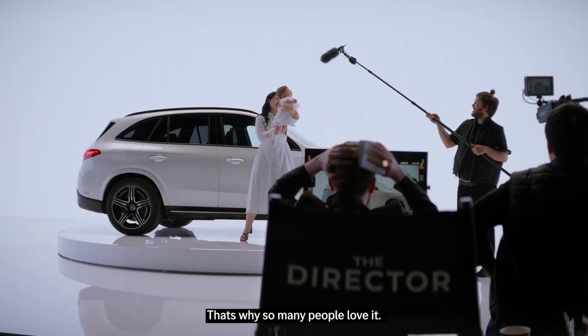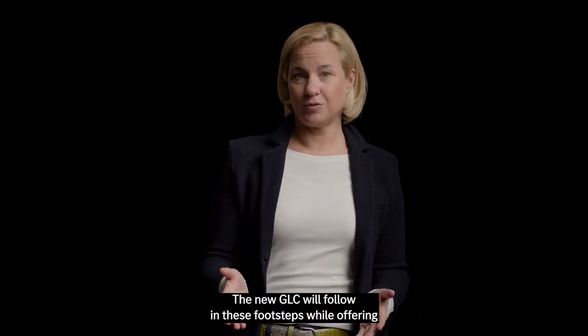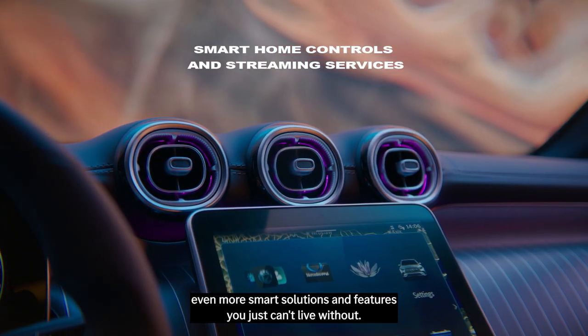That's why so many people love it, from families to people who just crave adventure. The new GLC will follow in these footsteps while offering even more smart solutions and features you just can't live without.